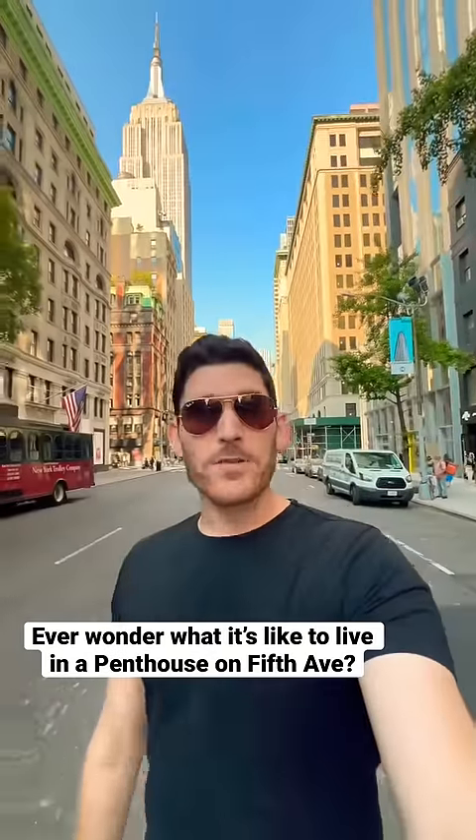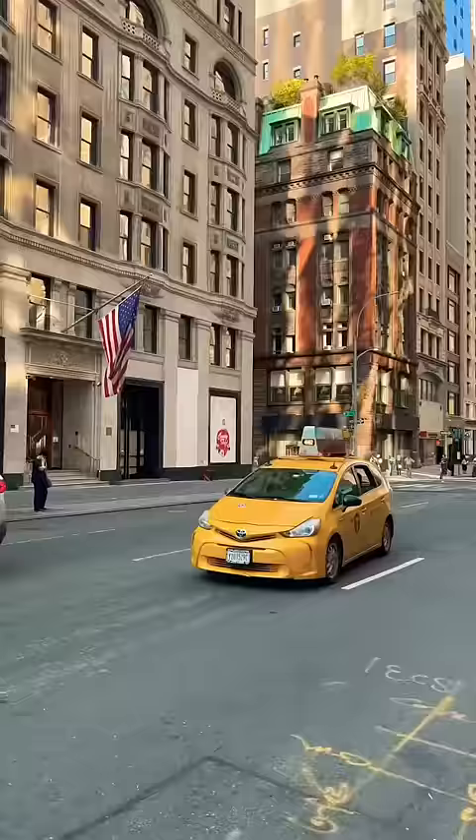Ever wonder what a penthouse on 5th Avenue in New York City looks like? Well, today we are going to the very top.